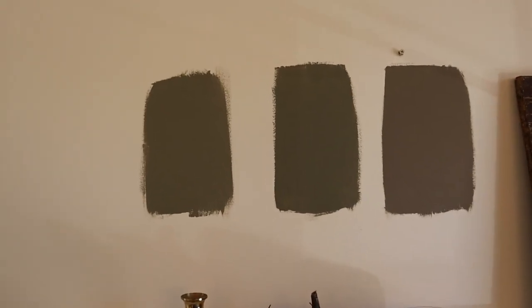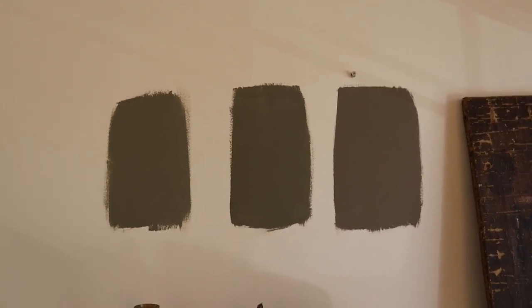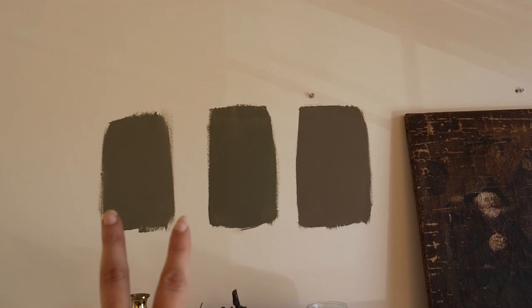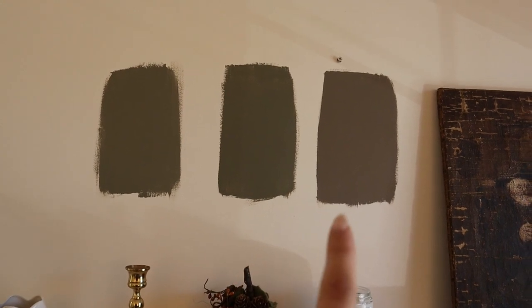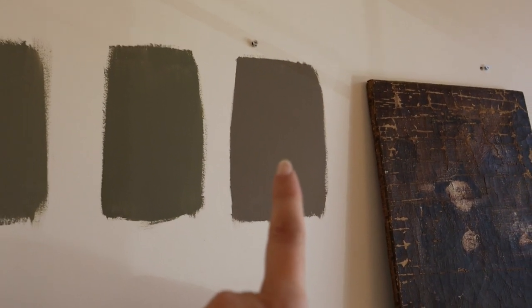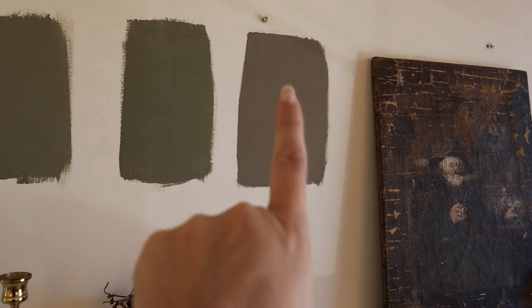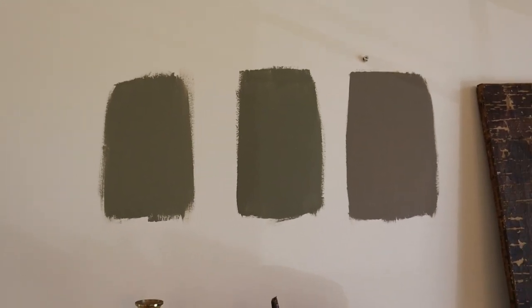Alright, so it's the next day and these samples are dry. This one is definitely my favorite. All three are still coming up darker on camera than they are in person — these two especially are definitely lighter in person. So I'm gonna go with this one and I'm actually going to quickly just prime over this sample as well as this darker one, because I don't want any weird patches of color when I paint over. Obviously painting over a beige wall compared to a gray is gonna look different, so I'm just gonna quickly prime over those patches, let them dry, and then I guess we're gonna be ready to roll.